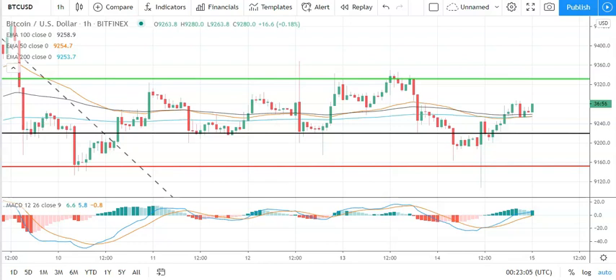Good morning, it's Bob Mason from FX Empire and welcome to the daily crypto tech review of Bitcoin, EOS, Ethereum, and Ripple's XRP. We'll be looking at the moving averages, the MACDs, and the support and resistance levels. It is the 15th of July.